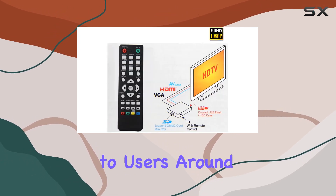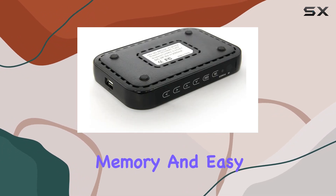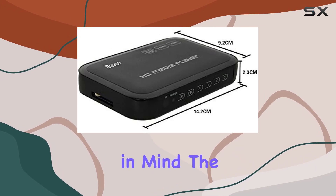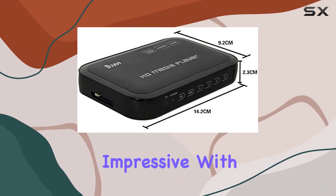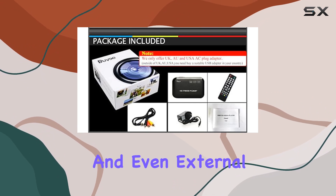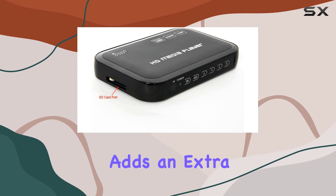it accessible to users around the globe. With the option for background music, automatic memory, and easy navigation, it's clear that Bayi designed this player with user convenience in mind. The connectivity options are impressive, with support for SD cards, USB storage devices, and even external hard disks.